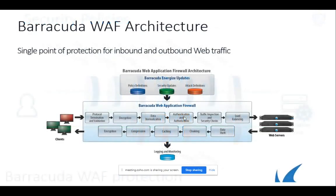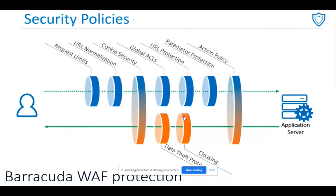There are a total of nine sub-policies for security, providing protection starting from request limits, URL normalization, cookie security, access control lists, and URL protection. On the top you can see inbound protections and at the bottom outbound — it's really important to provide protection for outbound data as well.